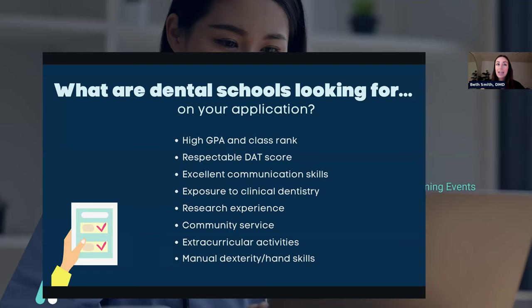You can always take summer classes to get your GPA up, take extra classes, or retake a course if you've gotten a low grade. Grades are super important, and I hate to put emphasis only on grades, but it is important. The second thing in the numbers category — this is how they weed out applicants — is a respectable DAT score.